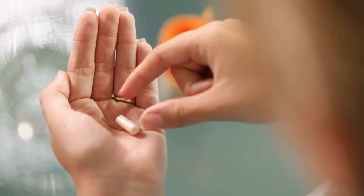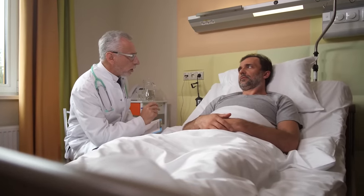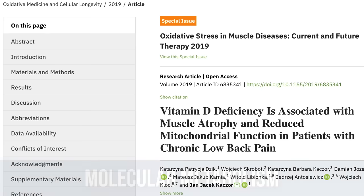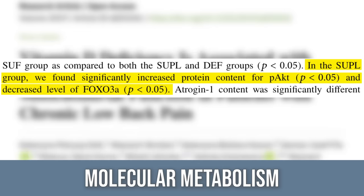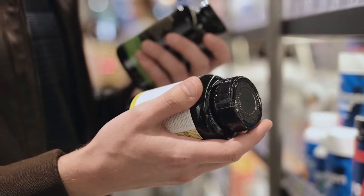A study in Oxidative Medicine and Cellular Longevity looked at subjects with low back pain who were atrophying. Only the group supplementing with vitamin D showed increases in AKT protein content and reduced FOXO3 levels. While we don't have a definitive answer, supplementing 2,500 to 3,500 IUs of vitamin D — especially if you're deficient — along with these other strategies could be highly effective.